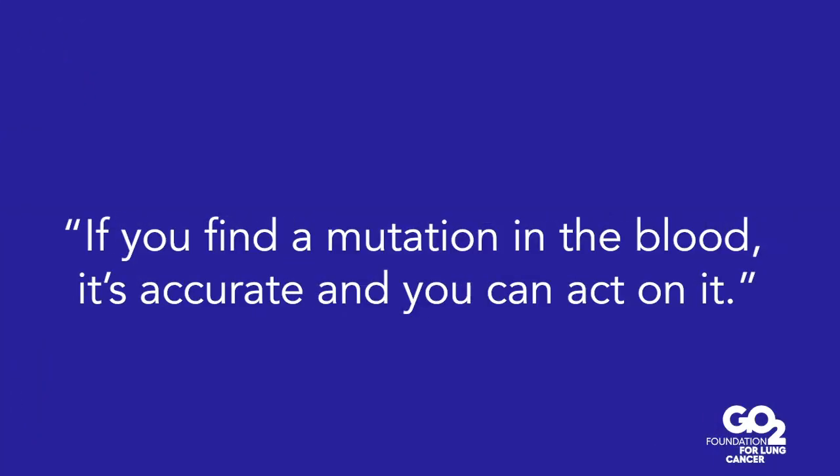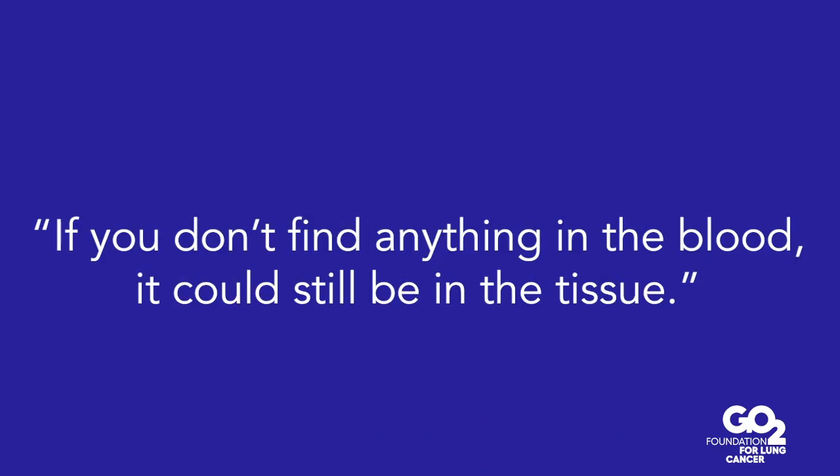One small thing I want to say about blood is that blood is not perfect. While if you find a mutation in blood, it's true — there's no such thing as a false positive. I always tell residents and fellows: blood is truth. If you find the mutation in blood, it's accurate and you can act on it. But if you don't find anything in the blood, it could still be in the tissue. So a blood test by itself is not the best way to go. You need to do both, because we have too many genes of interest where we can deliver targeted therapies, and we need to make sure we capture them. If tissue is imperfect, we have another platform that can ensure, or at least aid in, the detection of some of these genes of interest.